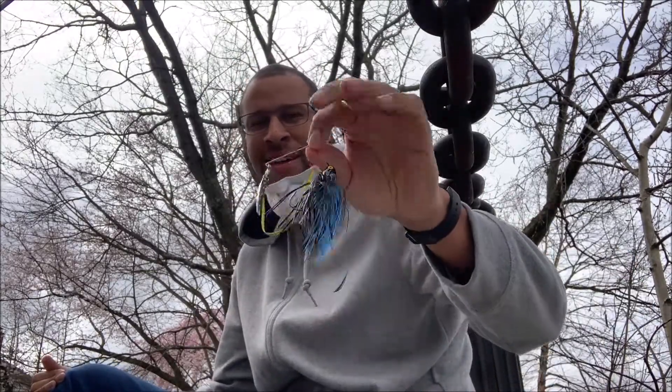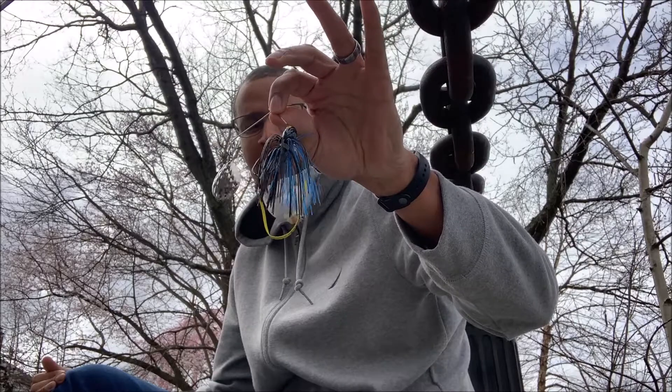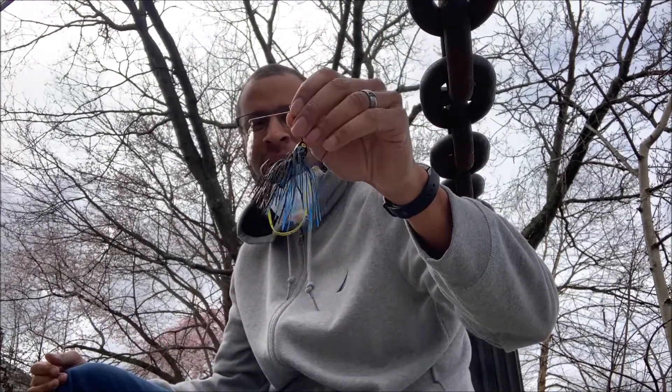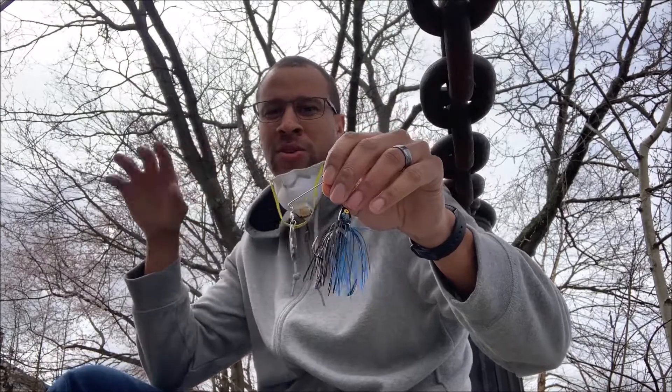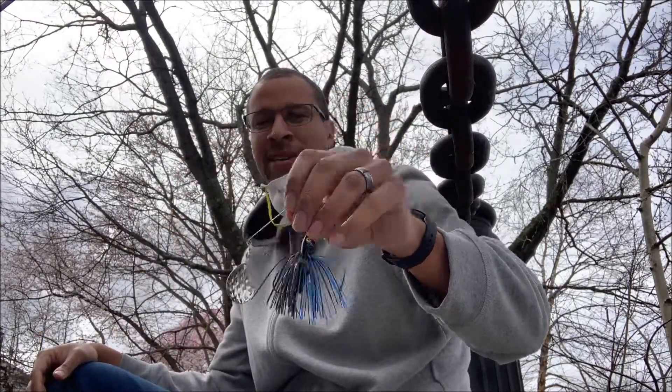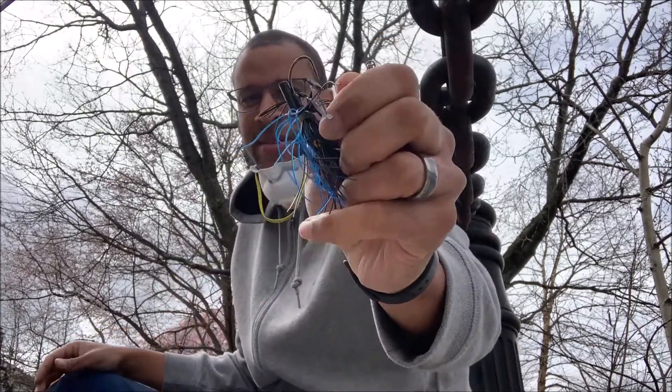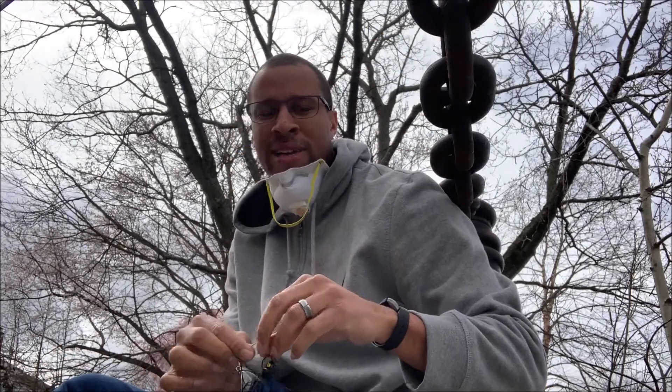The next thing is spinnerbaits — a favorite of mine. Over the decades I've used spinnerbaits just like these. This is a Strike King KVD Midnight Special — I have a video on it on my channel. It has a rattle built in, which gives it a little bit of extra action.